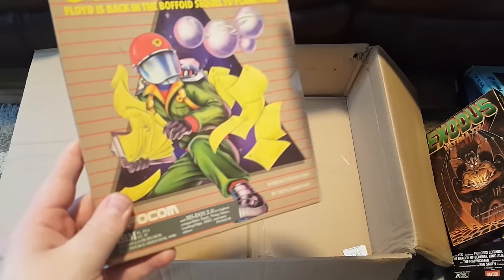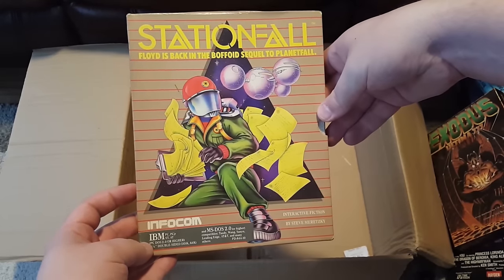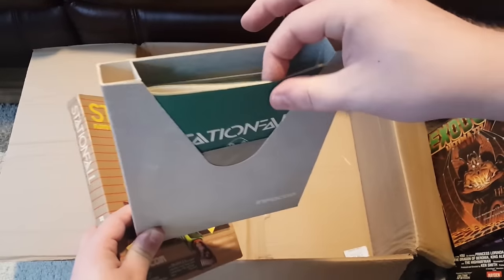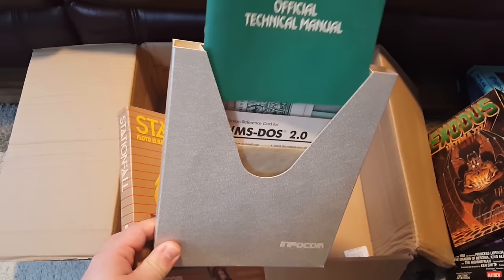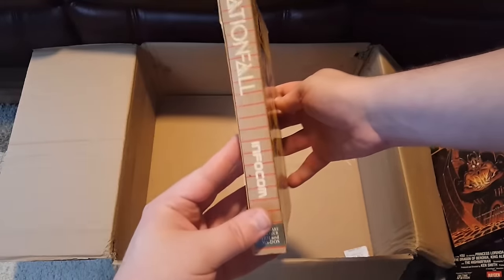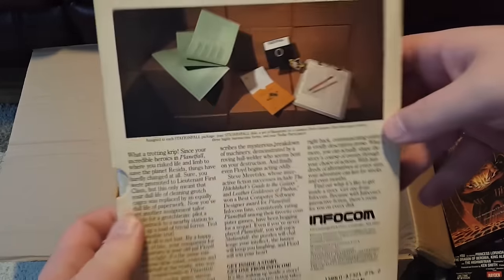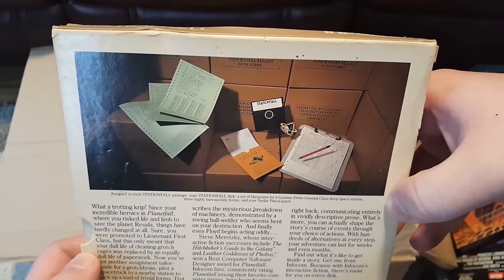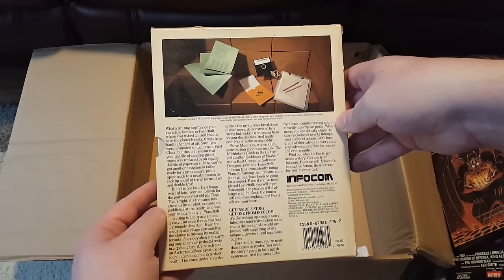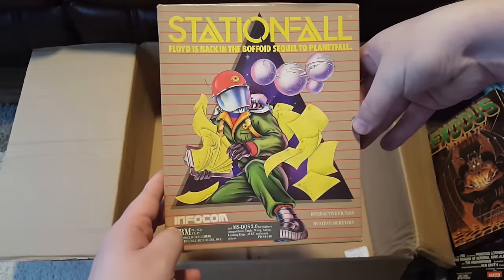And then last but absolutely not least, we have Stationfall — the sequel to Planetfall. This one opens up in a different style, instead of one with the front flap. Oh yeah, that's fantastic. Looks like it holds up pretty darn well too — not even really smashed up much at all. And I love this too: they always had these really classy-looking images that were barely related to the game. But you know, it's just a text game, so you're not gonna be seeing pictures of text. That's awesome — it's really cool art.